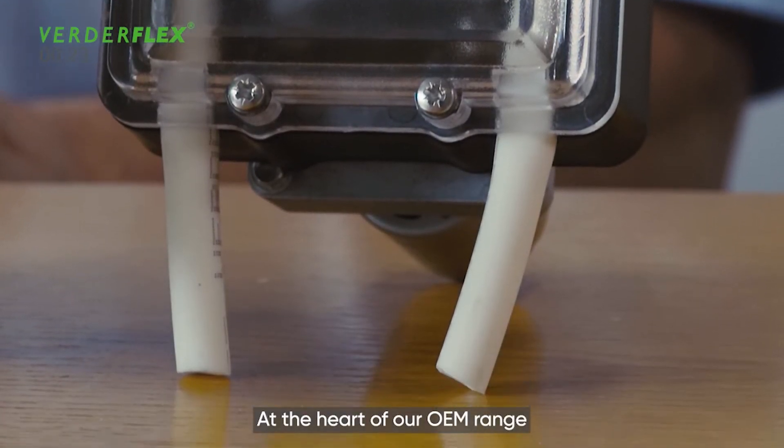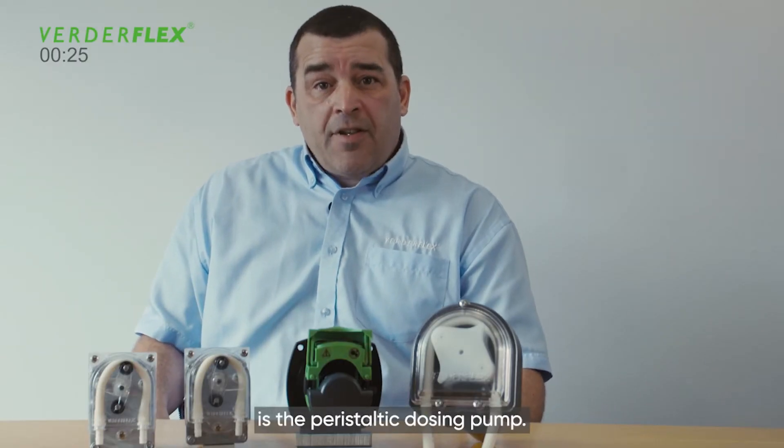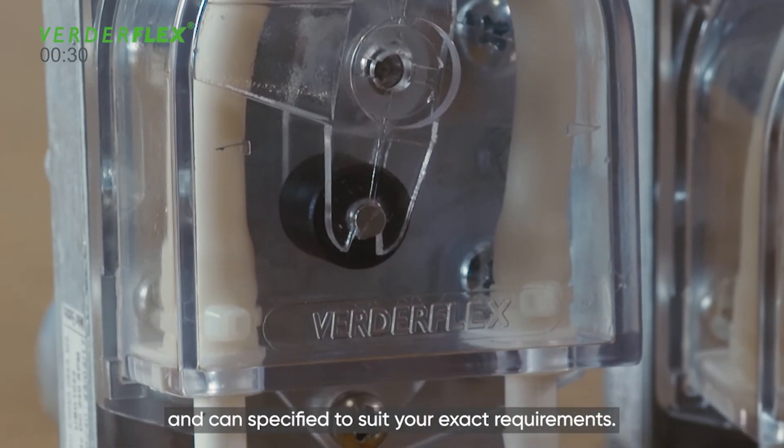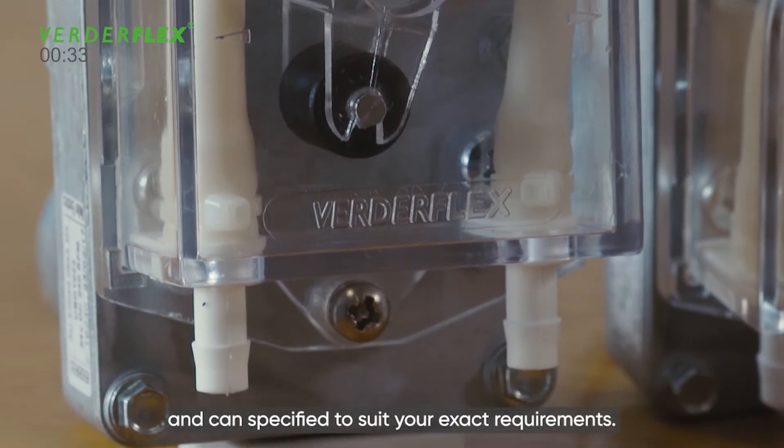At the heart of our OEM range is the peristaltic dosing pump. These pumps offer accurate, reliable dosing and can be specified to your exact requirements.